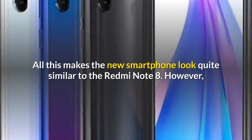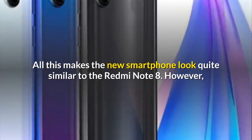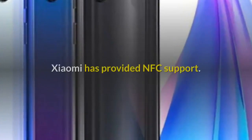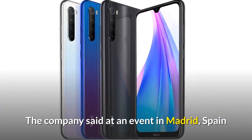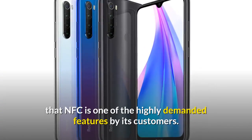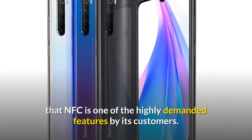All this makes the new smartphone look quite similar to the Redmi Note 8. However, Xiaomi has provided NFC support. The company said at an event in Madrid, Spain, that NFC is one of the highly demanded features by its customers.